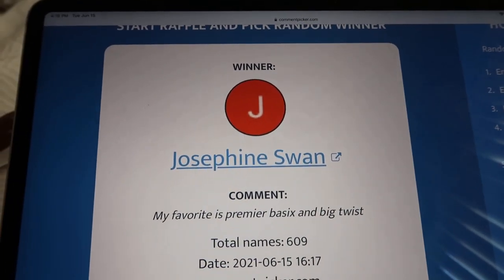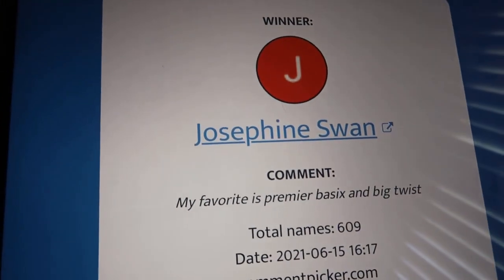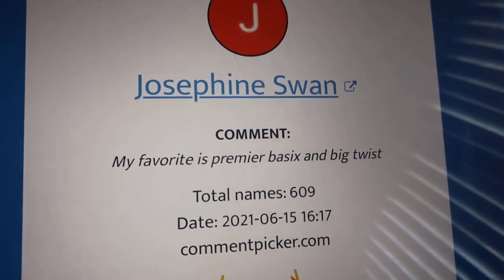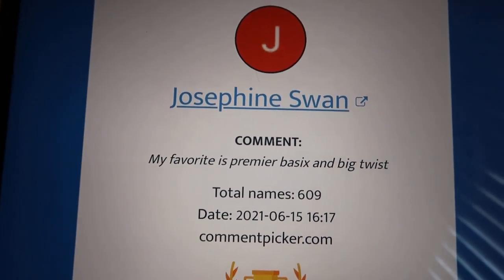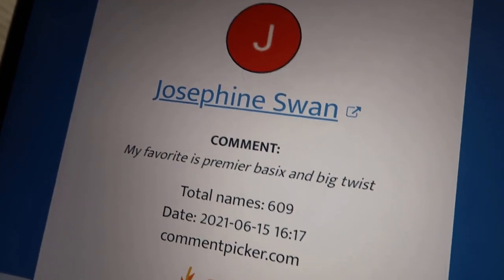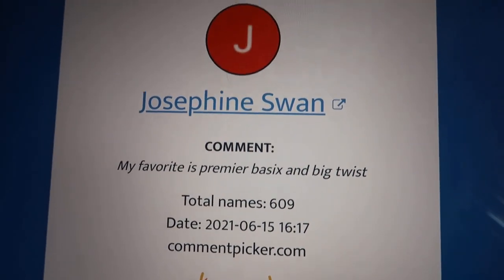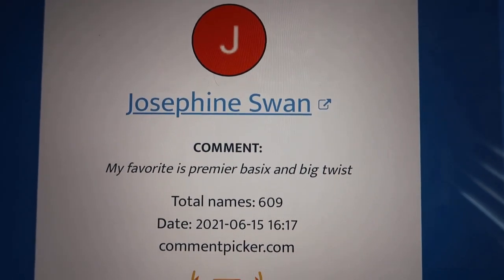Everyone else, thank you so, so much for watching my videos. Congratulations, Josephine Swan — I love your name, it's so beautiful. Thank you so much for watching, you guys, and there will be thousands more giveaways, so don't lose hope. I hope everyone's having a wonderful day and we will talk soon. Bye!